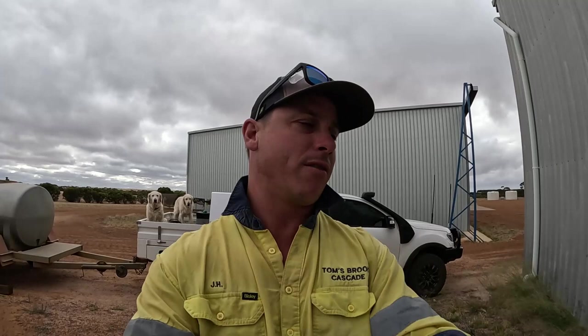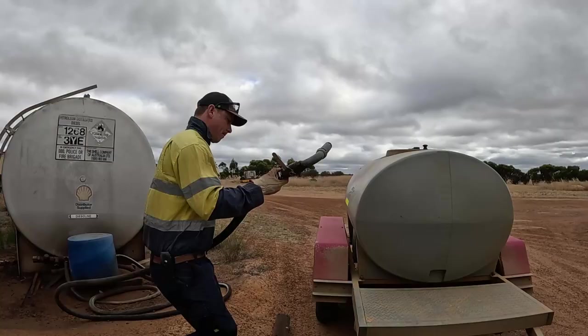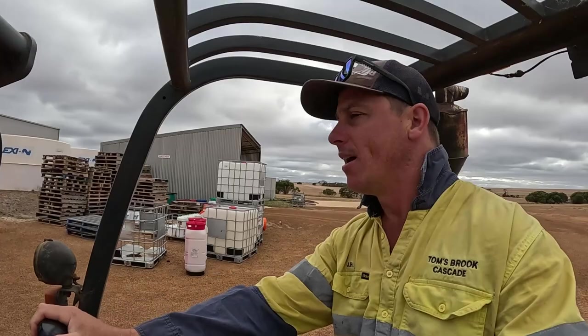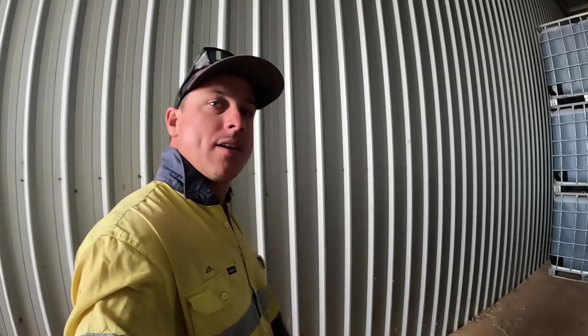Once I get this filled up I'm just going to wait. Kate from Farming General should be here fairly shortly with some more Roundup. We'll unload the chem off her truck and then chuck that in our shed so it's all safe and out of the sun, and then we'll go fuel up the loader.